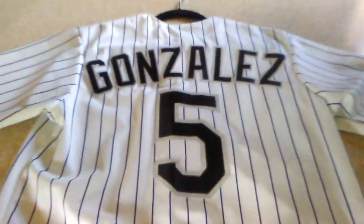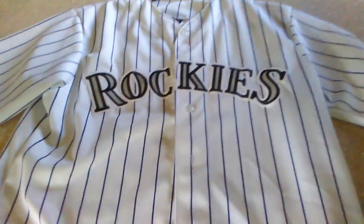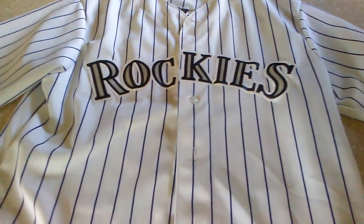If you're a baseball fan, I advise you to buy jerseys from Majestic because they're really nice — soft, feels good, looks good. Hope you all enjoyed the video.